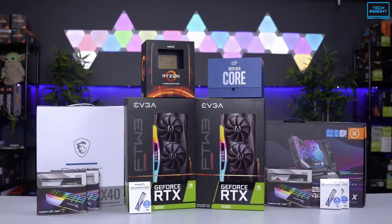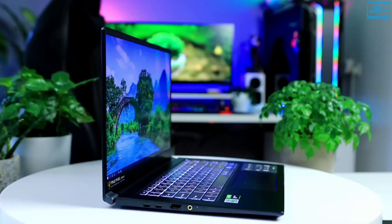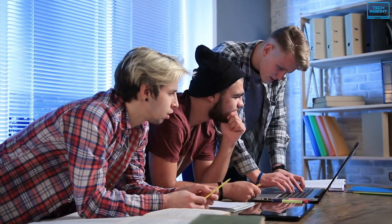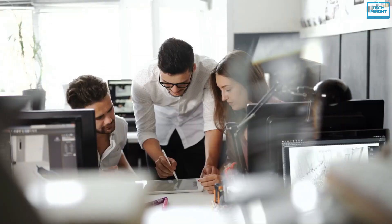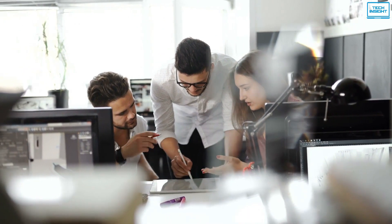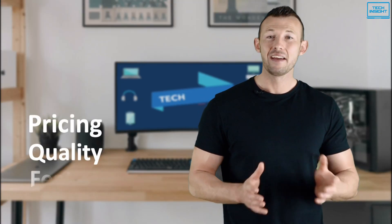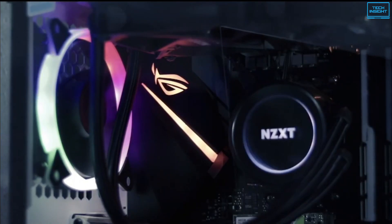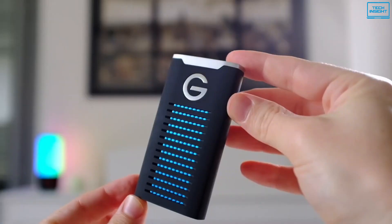On Tech Insight, we offer the perfect buyer's guide for all kinds of tech products including PCs, laptops, accessories, and any other tech gadgets you can think of. Our specialized team of tech experts research and analyze the market and create a list based on pricing, quality, features, and user feedback, ensuring you get the absolute best in each category. To find the best suited products according to your specific needs and preferences, watch the full video and look for the purchase links in the description.